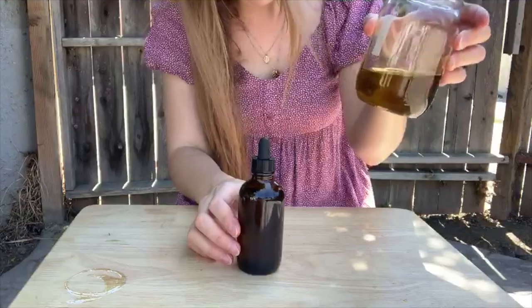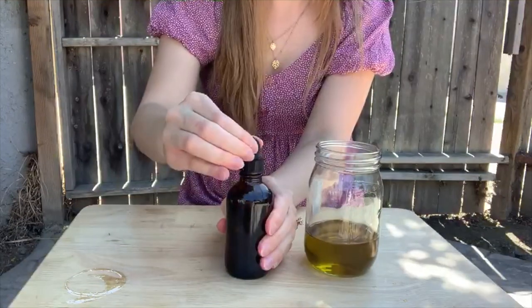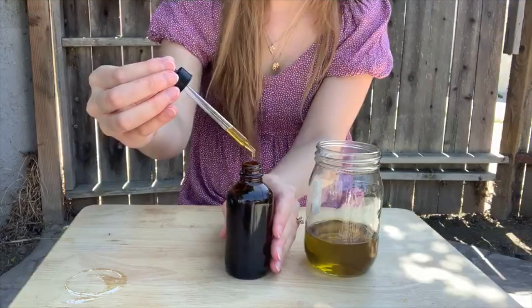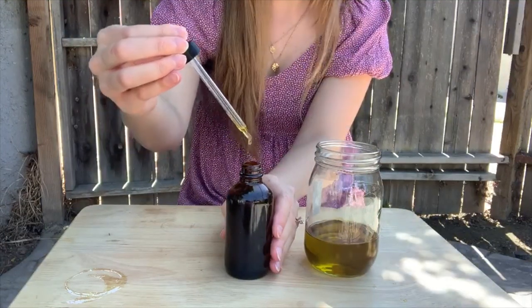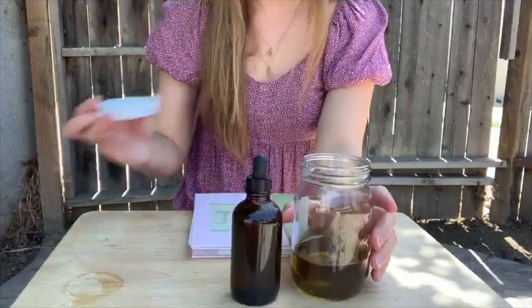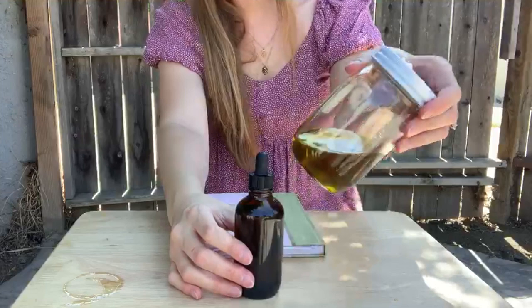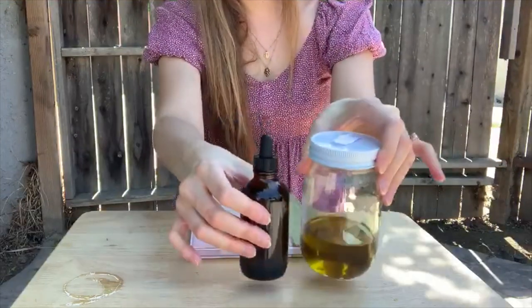It looks so pretty. I'm going to take this and put it in here to try it out, and I'm going to put a lid on this one. So that is homemade infused lavender oil.